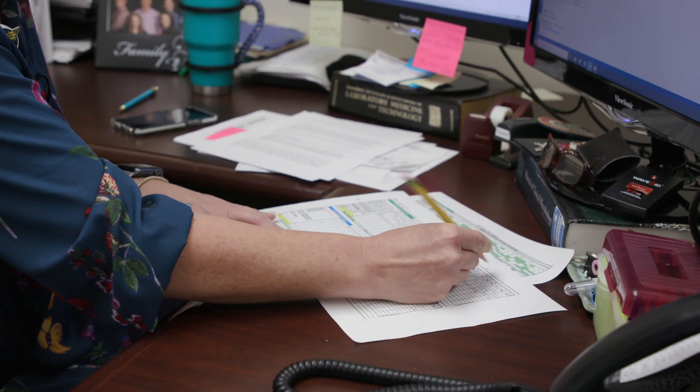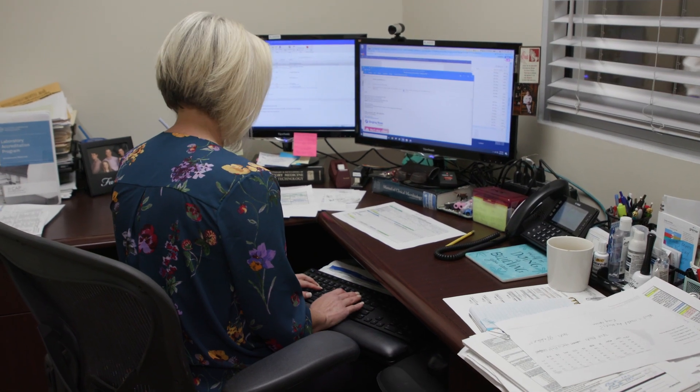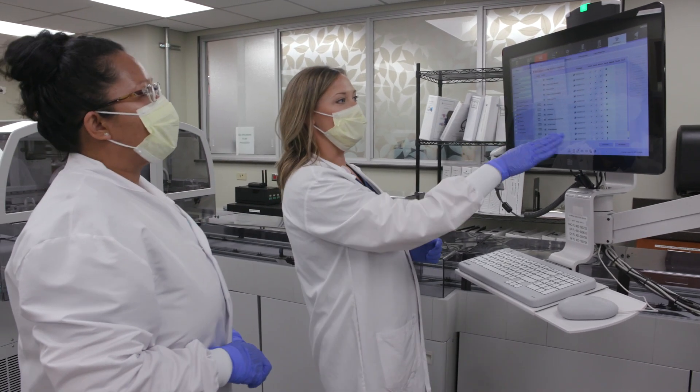We were looking towards the future — what was going to keep us going strong and bring in more workload. I needed a machine that could produce faster turnaround time and reliability, but make it more efficient for my supervisors from the IT standpoint, gathering that data and providing it back to our quality committee so we could produce those quality results for patient care.